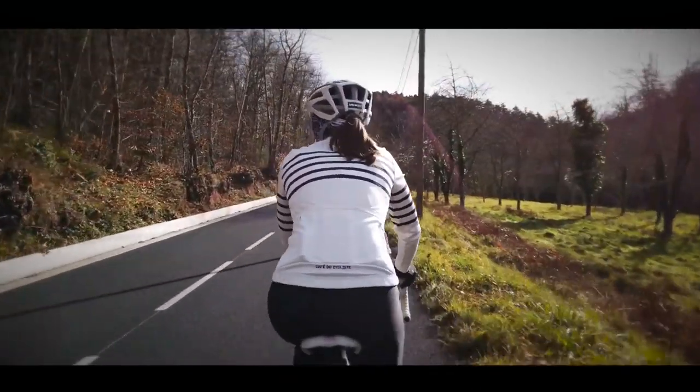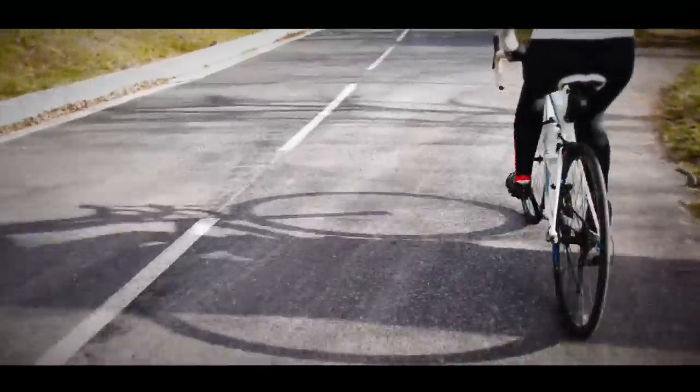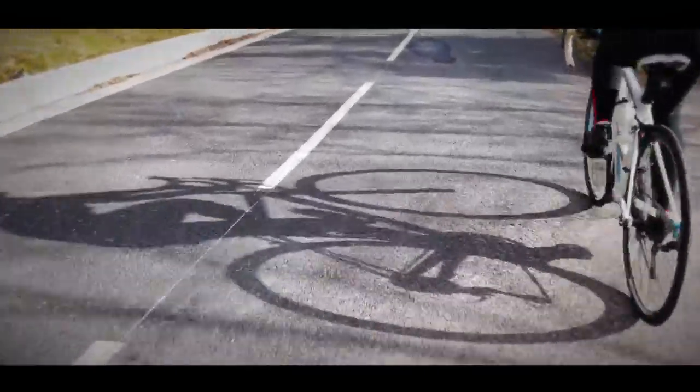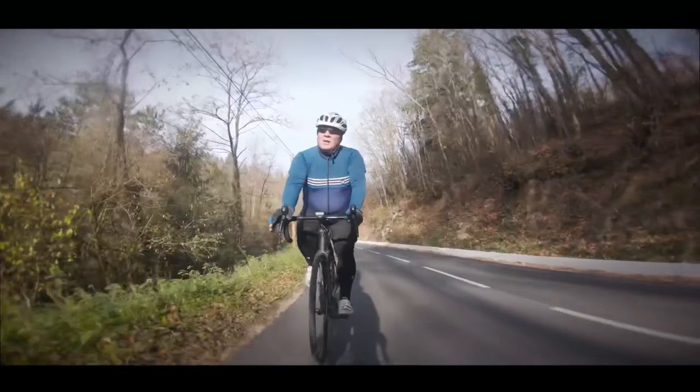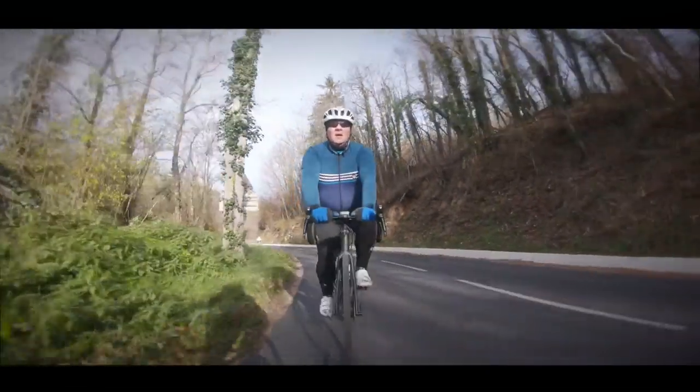Today I will be cycling with Chris's wife Vicky while Chris himself drives the support van. This will be Vicky's first long ride in about two years, so it will be a real test of fitness for both of us, especially as the road immediately starts to climb once we leave the village.